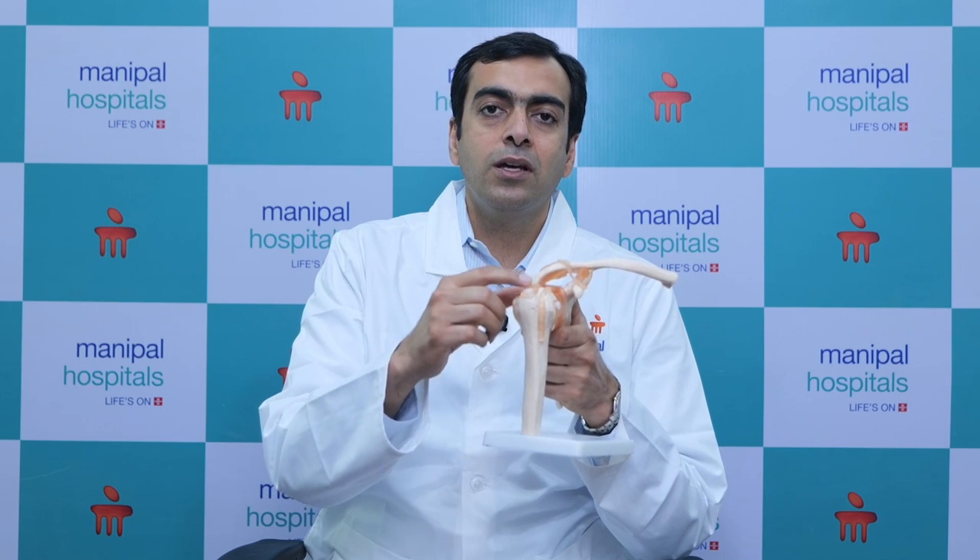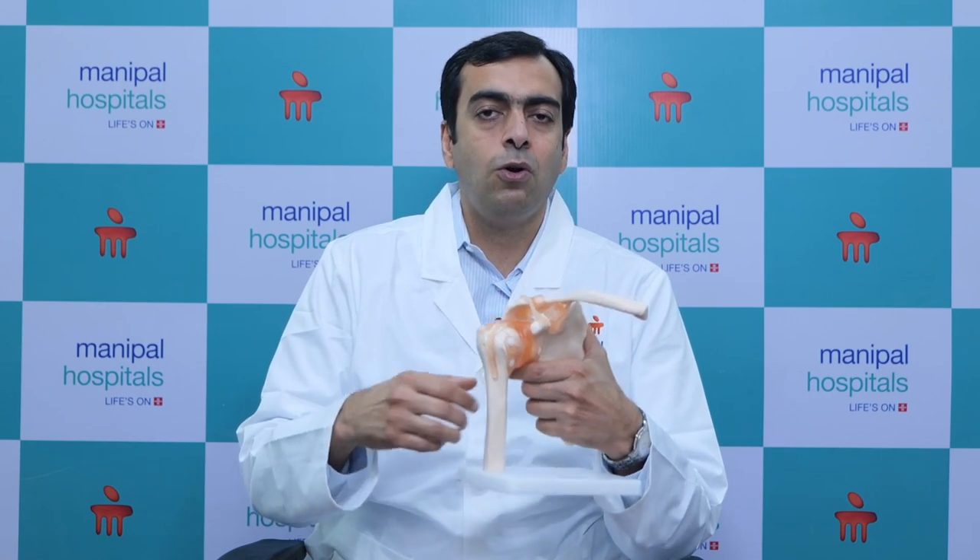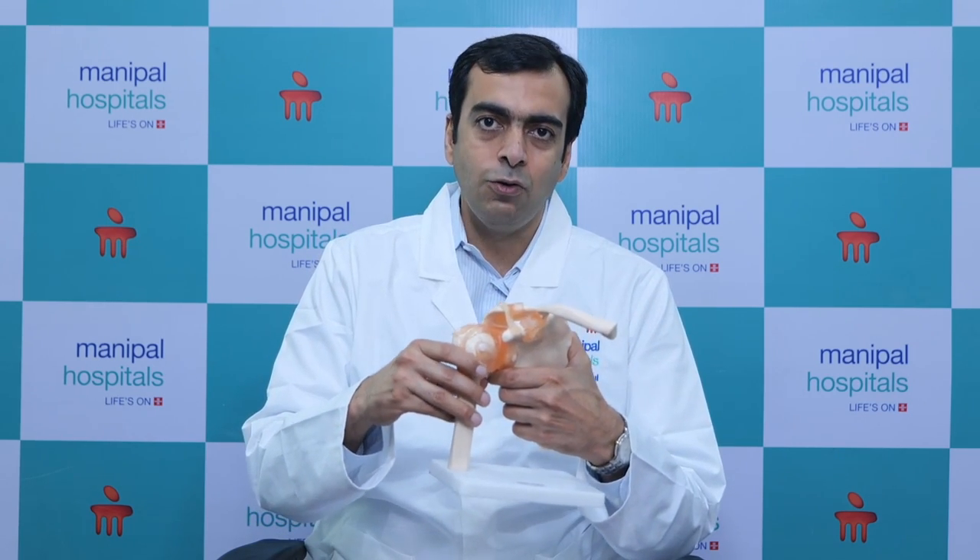The best technique is arthroscopic, because a mini-open technique is painful and is not done in most cases. We are doing arthroscopic repair along with balancing of the joint and joint stabilization surgeries, all through an arthroscopic keyhole procedure.